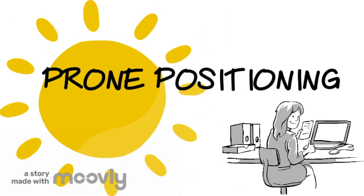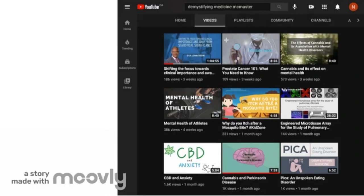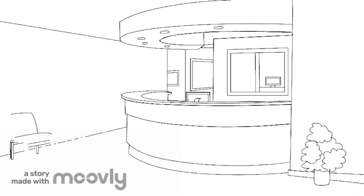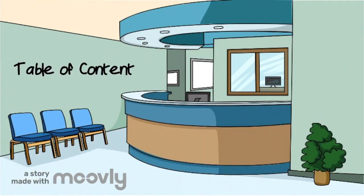Hello everyone and welcome back to the Demystifying Medicine channel. Today we're going to be talking about prone positioning. If this is your first time on this channel and you would be interested in more of these educational content videos, I really invite you to subscribe and click the notification button. Before we start, here is a brief overview of what topics we're going to cover during this video.